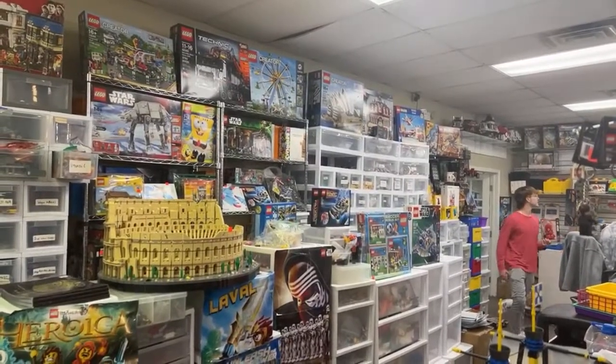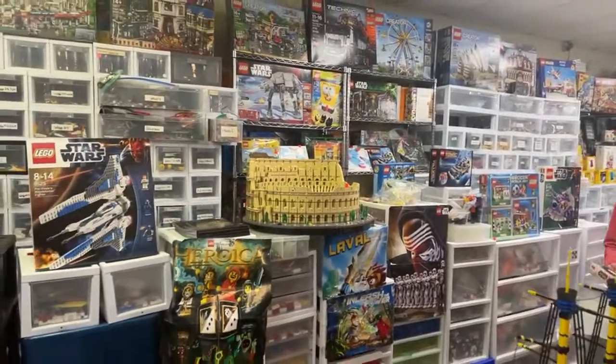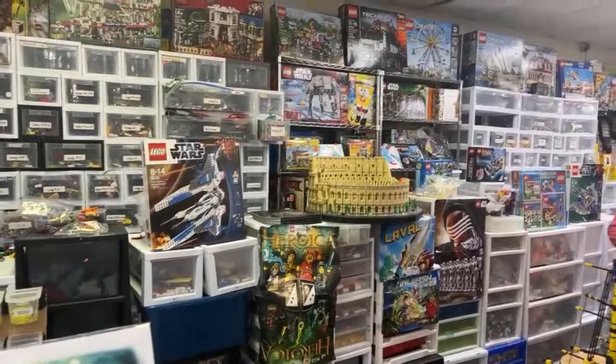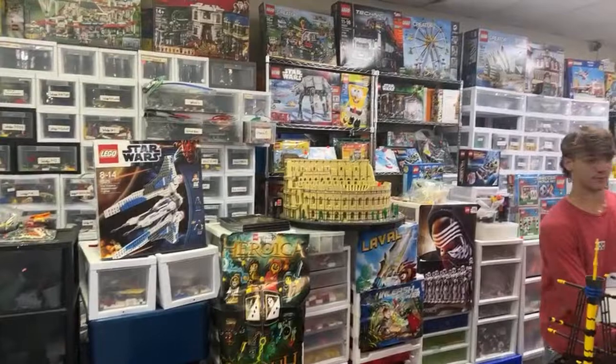Someone says they got to come to the store today because they had to go to the orthodontist — glad you were able to visit. How much are those sets? You're going to have to specify, Jonathan — I just looked at a lot of them. Oh, redcoats though. Not OG bluecoats.